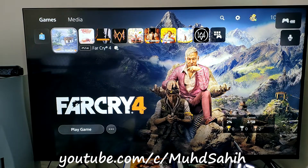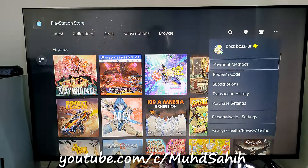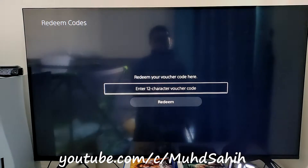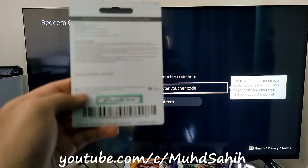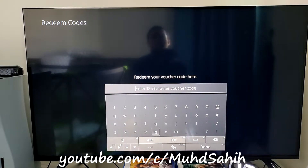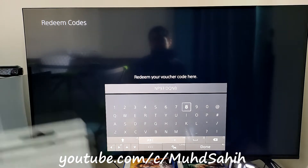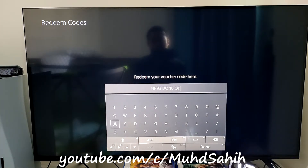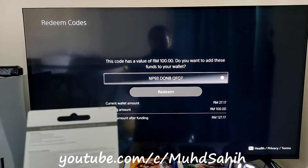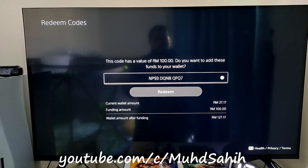Go to the PlayStation Store, go to the right side, and click the 'Redeem Code' option. You need to enter the 12-digit code. You can now see that the code funding amount is 100 ringgit — the same as the price I bought. Then just click 'Redeem'.